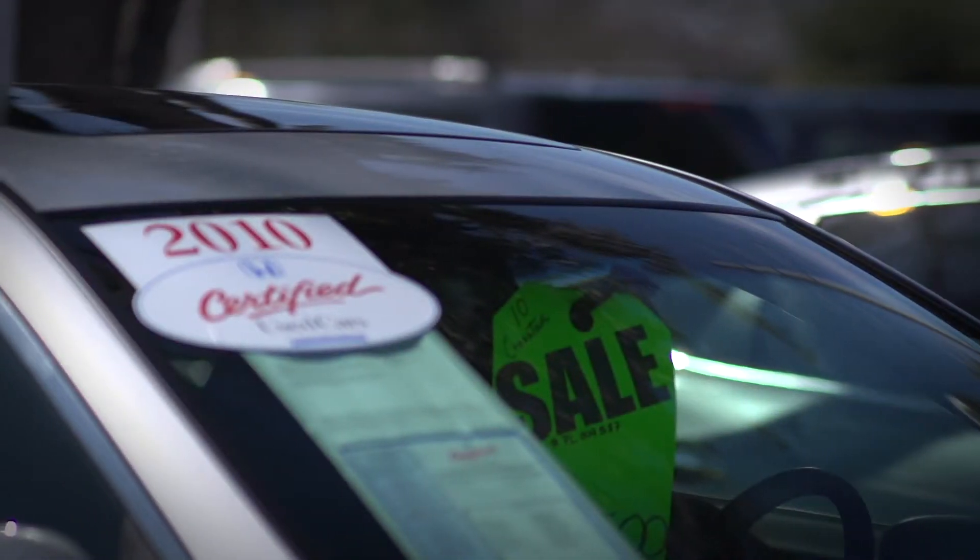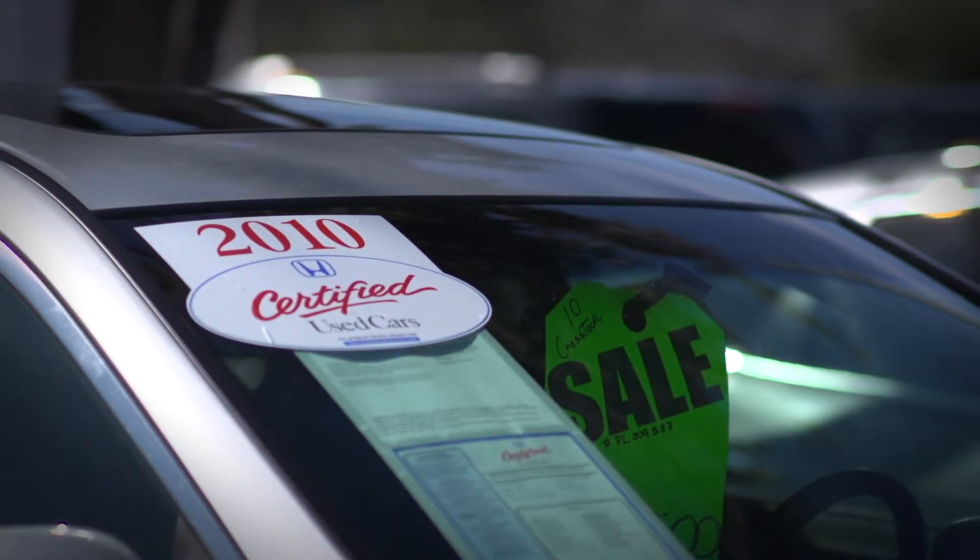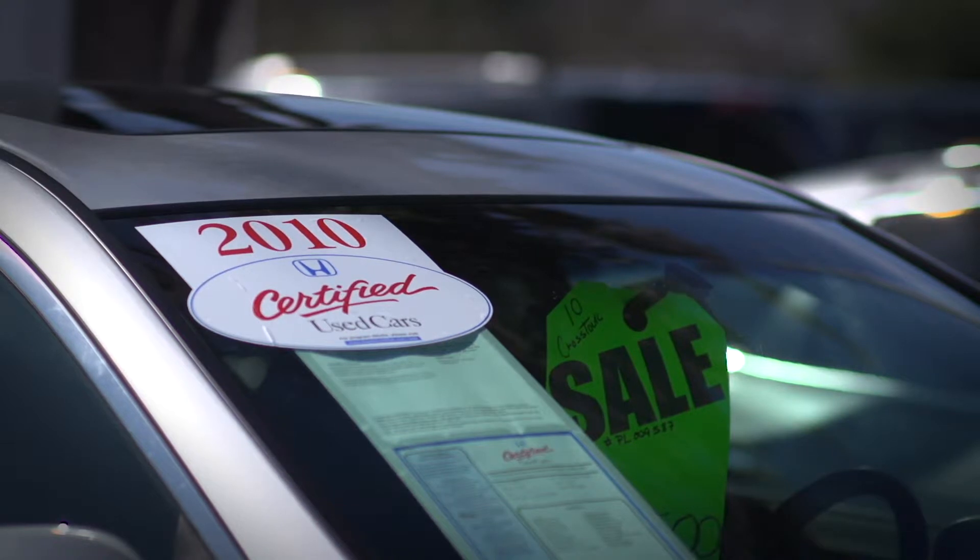The easiest way to know a car is Honda certified here at Howdy Honda is that all of our cars are clearly marked with a sticker on the windshield. At Howdy Honda, we certify every single car that can be certified. You can certify a car right now as old as a 2009, as long as there's less than 80,000 miles on the car. So if it can be certified, we certify it.